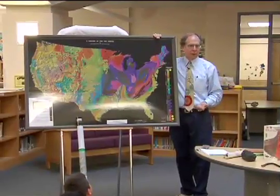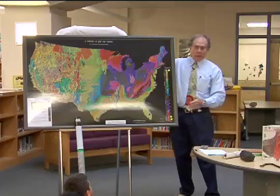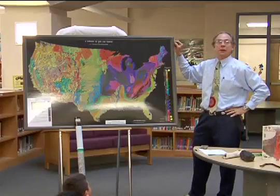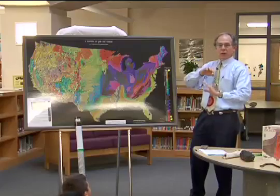Geologists cannot come to every school every year. We would like to, we just can't — we have our jobs. We're taking time off our jobs to come to your school. So we want to leave something permanent that will talk for us in the future. This is the 308th framed map given away, mainly in Texas, Louisiana, and Arkansas.